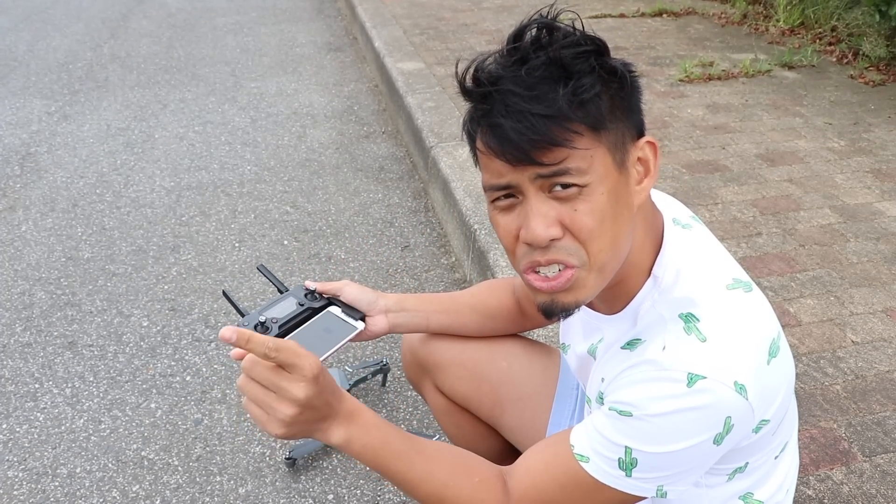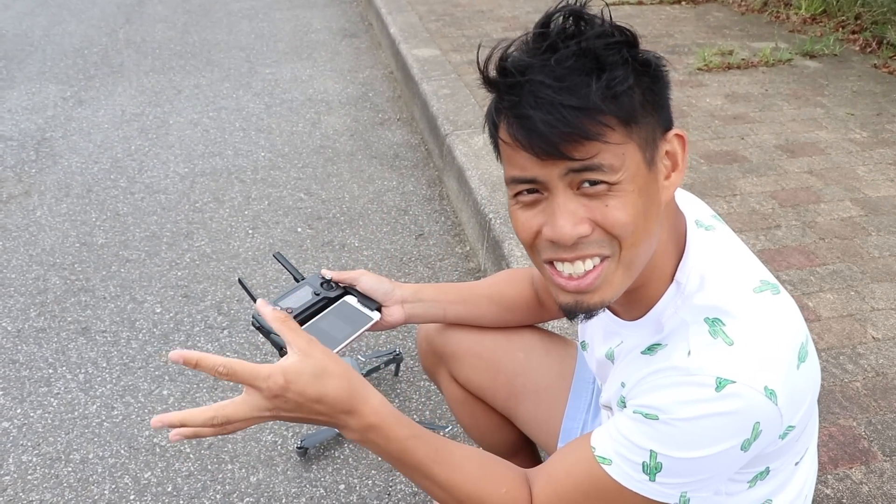I completely forgot to update the drone. Before you leave the house, always check to see if the firmware is up to date. The good thing is I actually brought the AC outlet converter so we can charge the battery even though we're on the road.